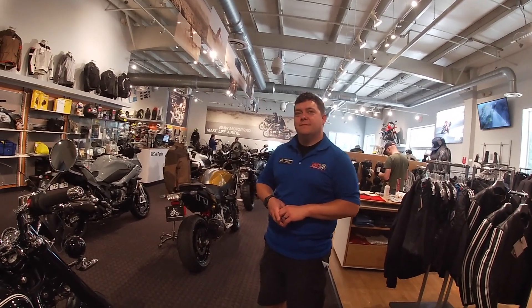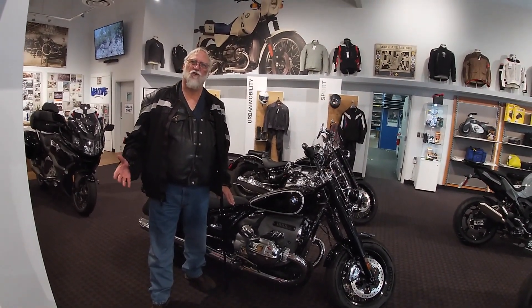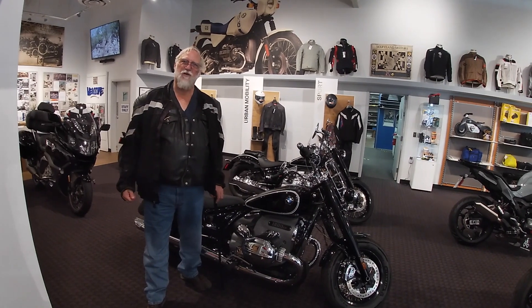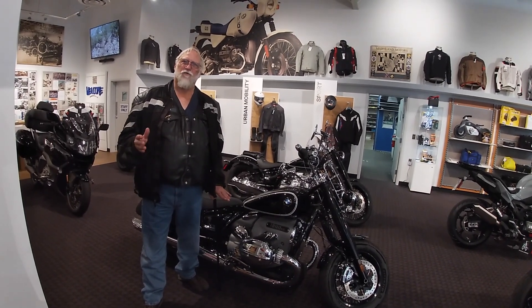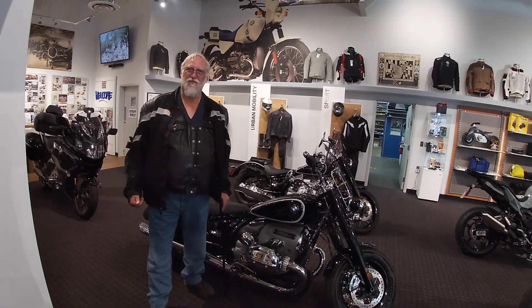I appreciate that. Before we go, would you mind getting a picture of me standing next to this? Yeah, no problem. I'm going to real quick say thanks for watching Dark Dave's Shop, coming from Bob's BMW today. If you get a chance, please come here. If you see Jim, just tell him Dark Dave says thank you very much.